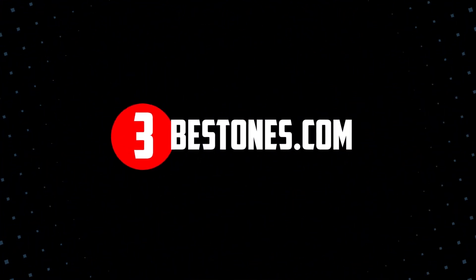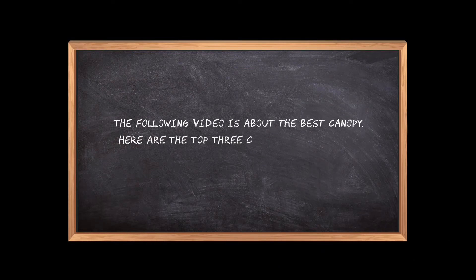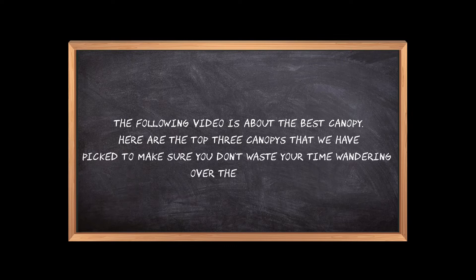Welcome to the3bestones.com. The following video is about the best canopy. Here are the top 3 canopies that we have picked to make sure you don't waste your time wandering over the internet.